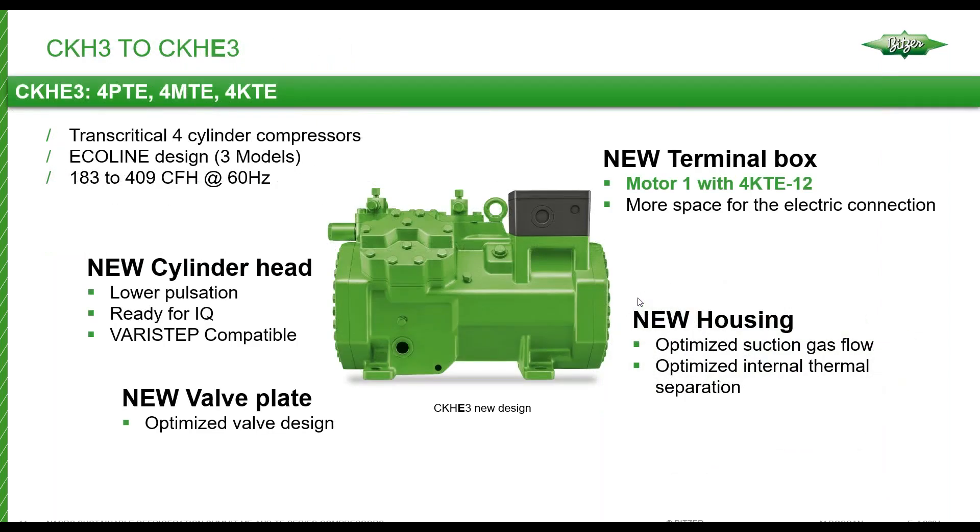The smaller four-cylinder compressor series in BITZER terminology is the CKHE3. There are three displacements — the P through the K — and pretty much everything is new inside and out. There's a new housing to optimize internal flow, resulting in lower pulsations and lower carryover rates. We also improved the head design and the valve plate design. Most importantly to our customers is the addition of a motor one in the KTE version, which now provides this transcritical displacement with a larger application window.